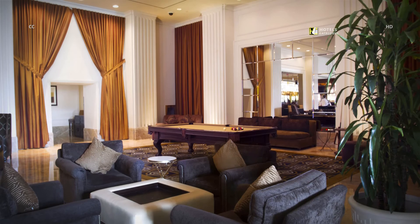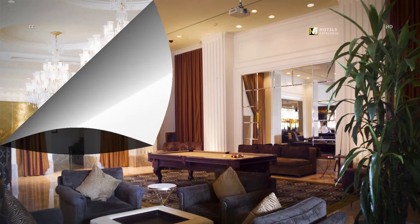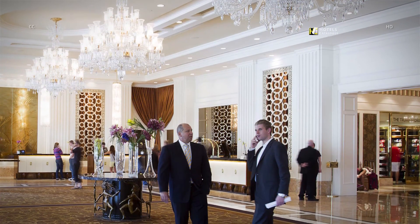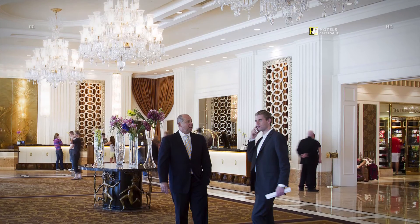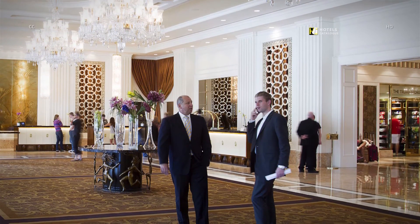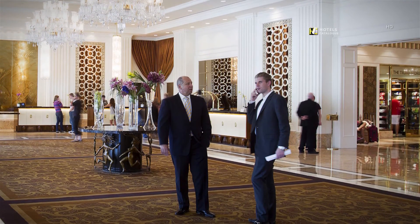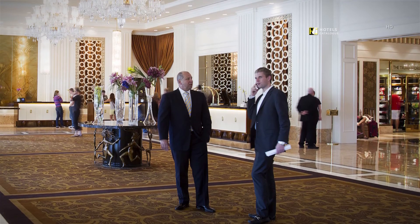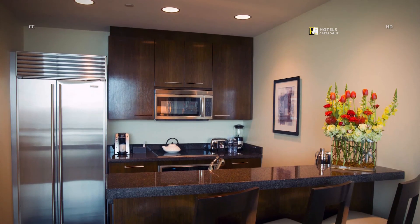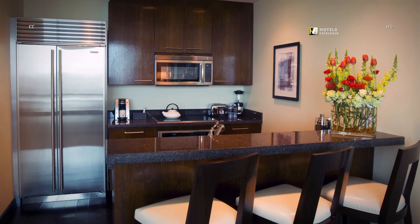Find a common area with a billiards table near the lobby. Eric Trump, executive vice president of development and acquisitions for the Trump Organization, stops to take a call in the lobby, alongside Brian Botter, vice president and general manager of the hotel. The kitchen in a 1-bedroom penthouse features appliances by Wolf and Bosch, and bar seating for three.